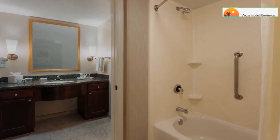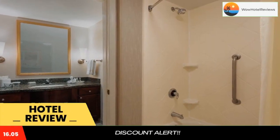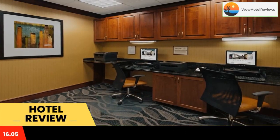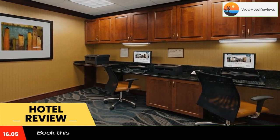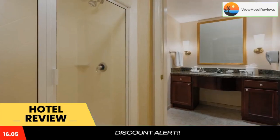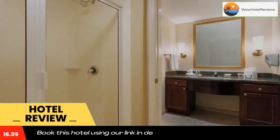Please use our booking.com link in the description to book the hotel and get special pricing. Conveniently located just off Interstate 75 and minutes from the University of Florida campus, this all-suite hotel features many of the comforts of home as well as many exceptional services.